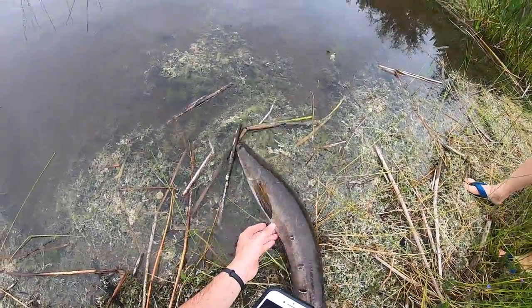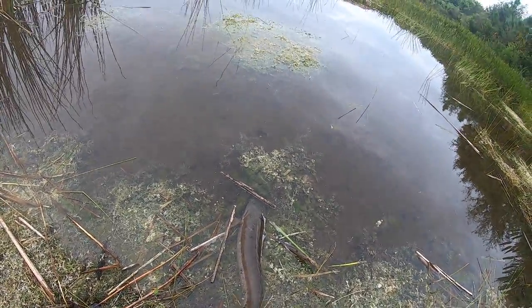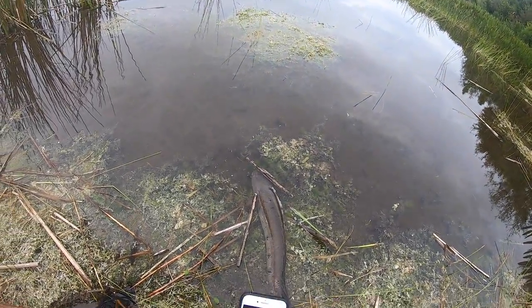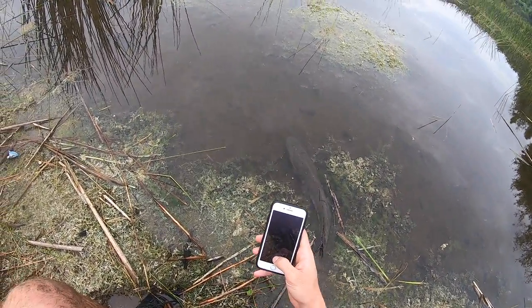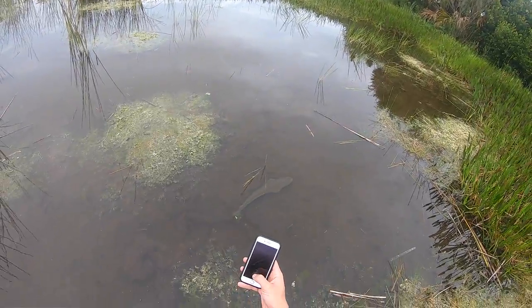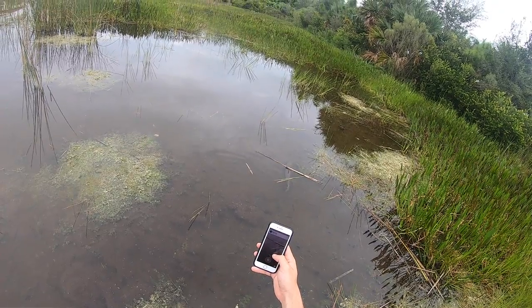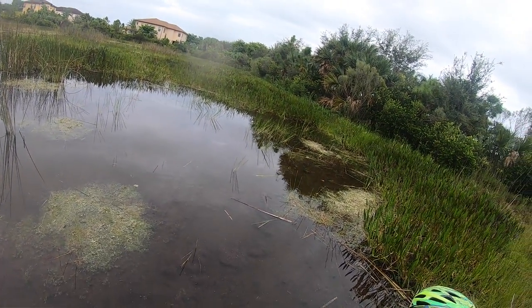Let's watch him go back. Come on bud, you're back in the water now. There he goes. See how quiet he is - so smart and slick, stealthy as heck. Wow.